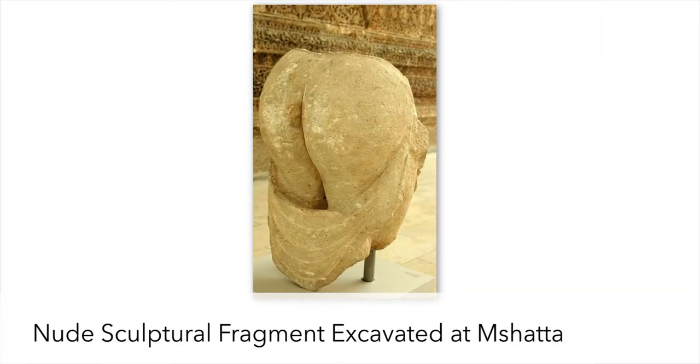Charges like that were sometimes manufactured to justify getting rid of somebody after the fact. That said, this fragment of a woman's nude buttocks is one of the few freestanding sculptural pieces discovered at the site, suggesting the wide range of subject matter that was intended for this palace.